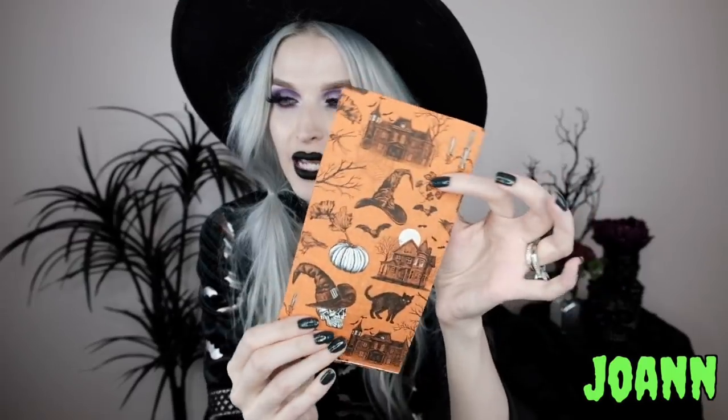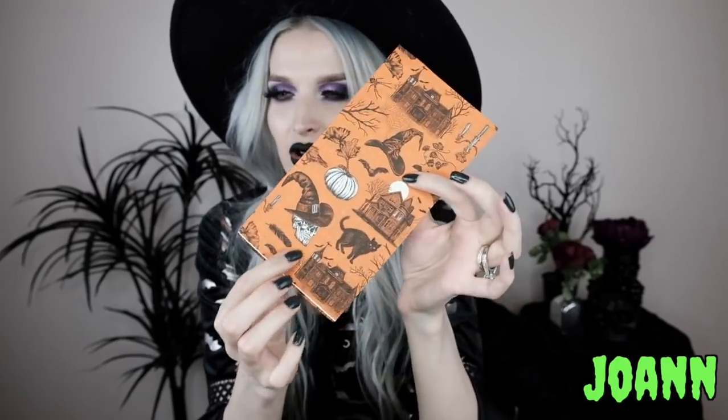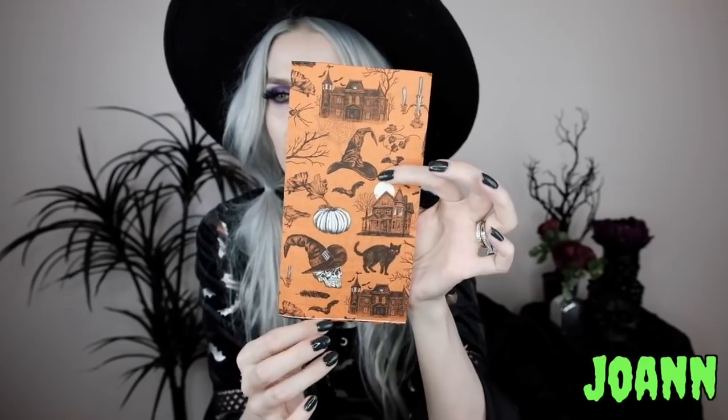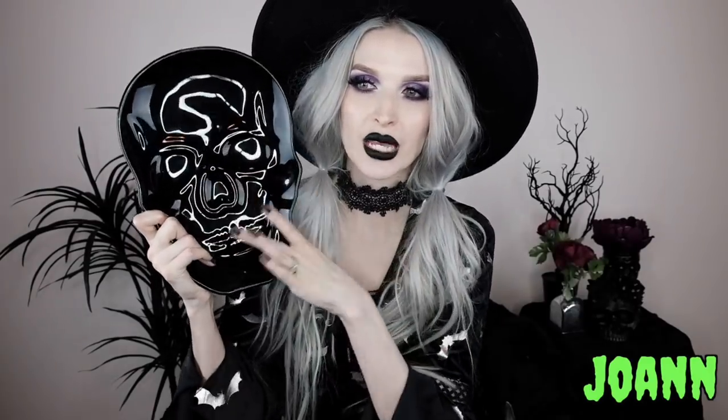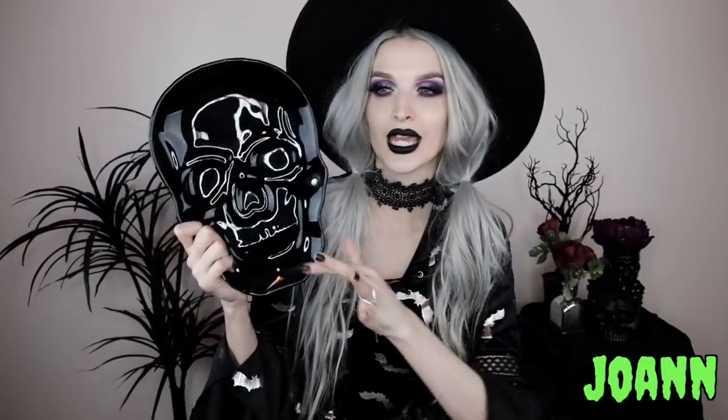From Joann's I got these super cute spooky napkins for my little bar area. The print has everything I love: a spooky house, a witch hat, another spooky house, a skull with a witch hat, a black cat, a pumpkin, and some branches. I also got this black skull ceramic plate — just a black skull, great for all year round in the spooky kitchen.